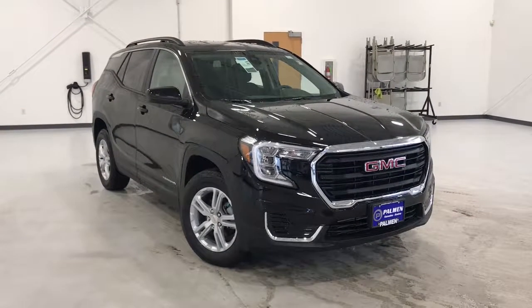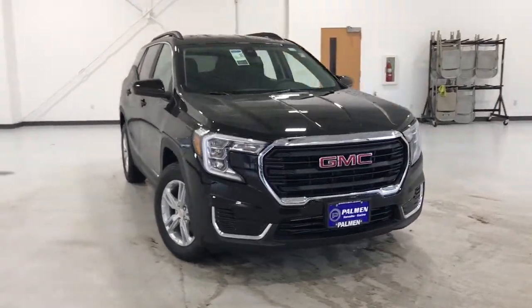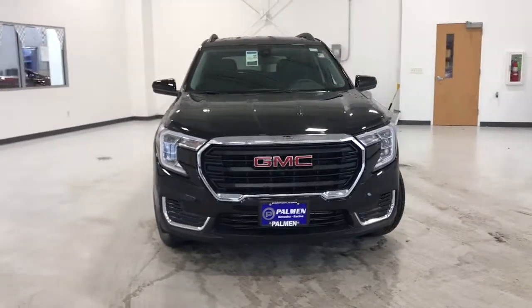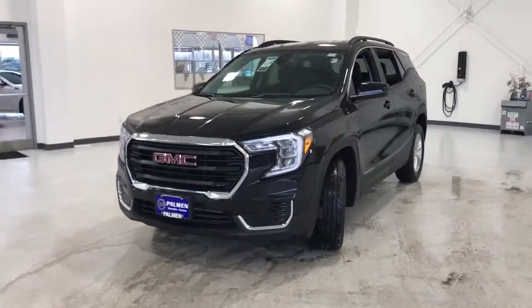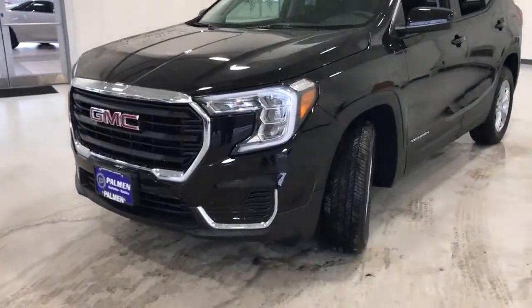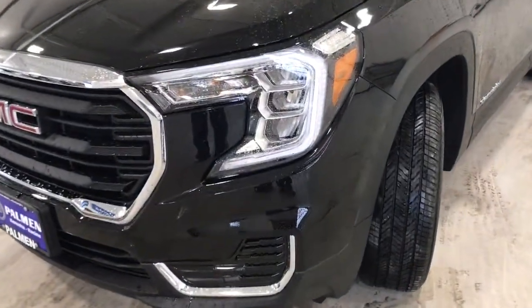Your next car could be the 2022 GMC Terrain. This vehicle delivers the best of sporty styling and modern efficiency. Confidence comes standard thanks to driver-focused design, state-of-the-art safety features, and a premium feel.